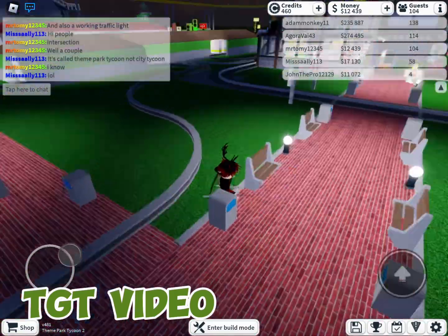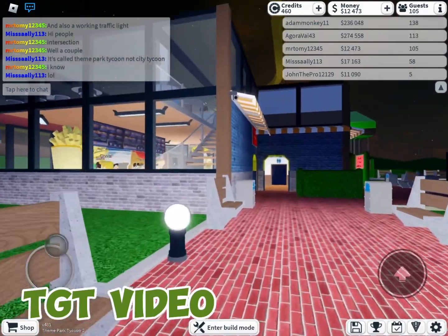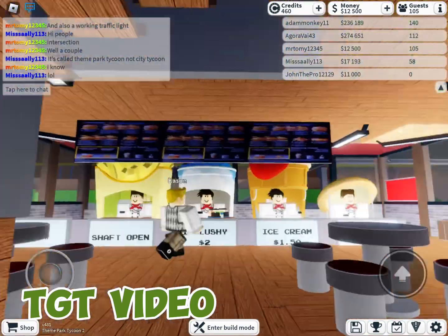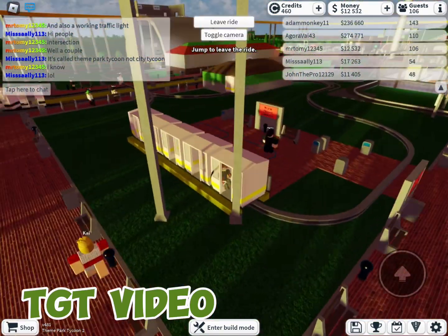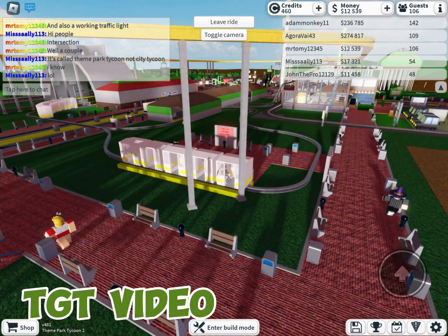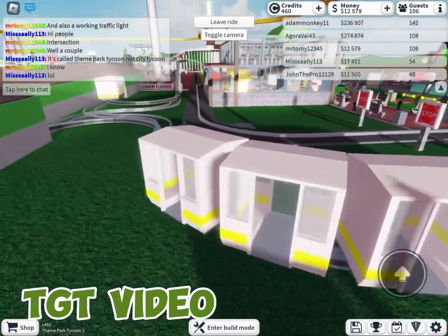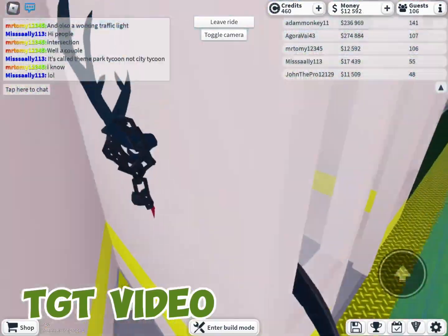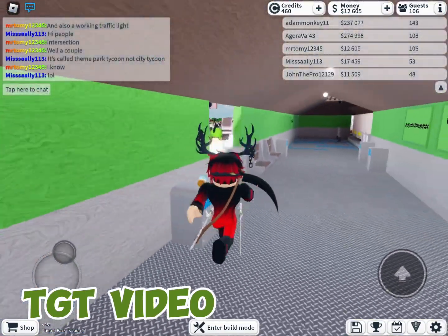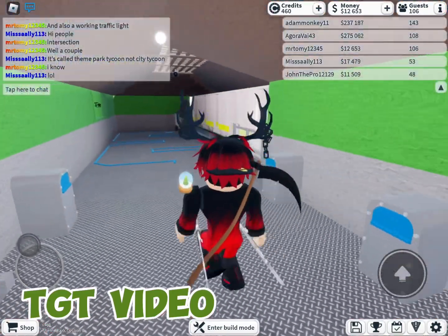Here is Brick Street. It's called this because the pots are bricks, and it is next to the Brick Street walkway and the famous restaurant you all know and love. Now here is TGT Street. The commuter line actually has two separate lines: the western and the eastern commuter lines.